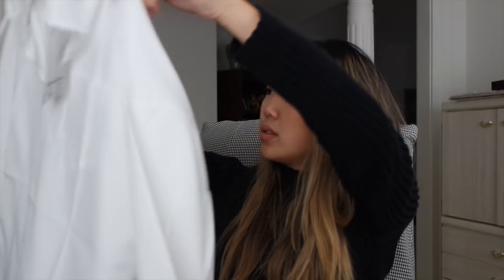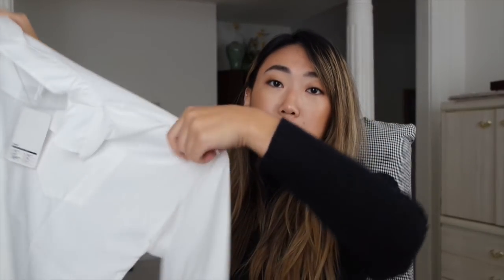I have three more things left. The next item is this split neck long sleeved chiffon blouse. The material doesn't feel that cheap, which is good. That's what the tag looks like.